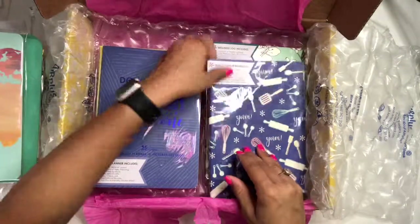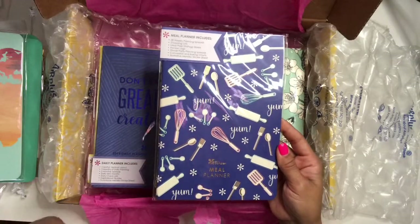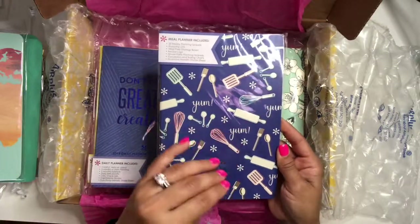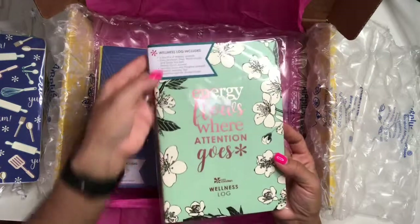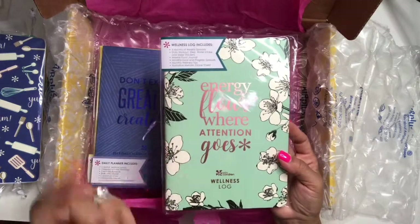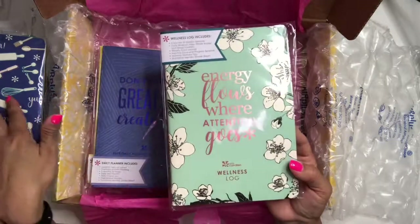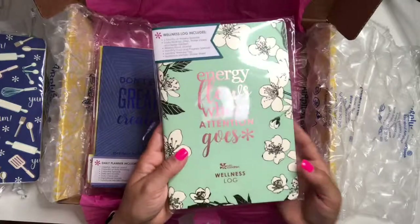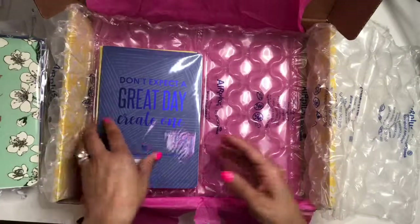There's the travel one, and then the meal planner — I'm excited to use this one because I haven't been able to do my typical meal planning and clean eating lately. I'm really looking forward to jumping into that next month. I also got the wellness log to track my workouts — it has six months of weekly spreads to track workouts, steps, and water intake, and also a weekly food journal. This one has rose gold detailing and it's super pretty.